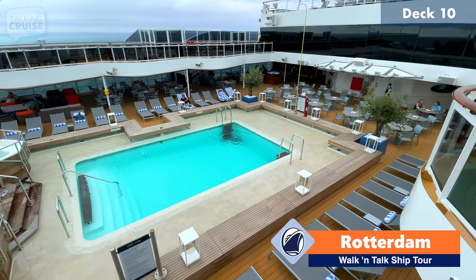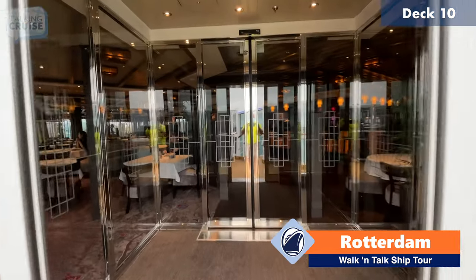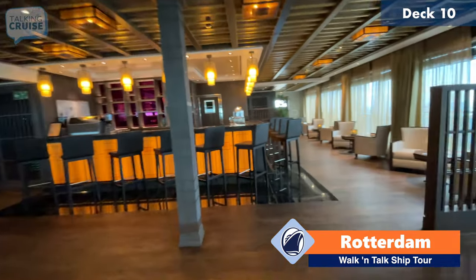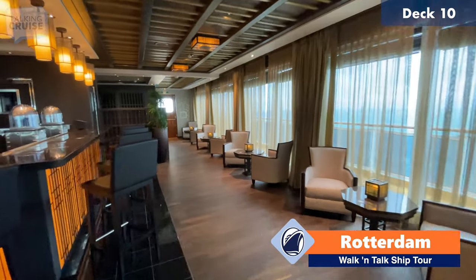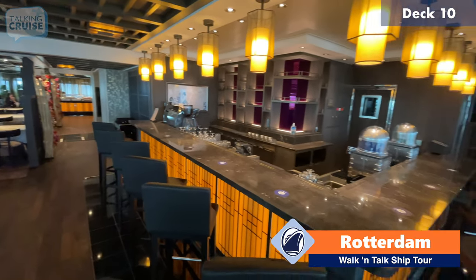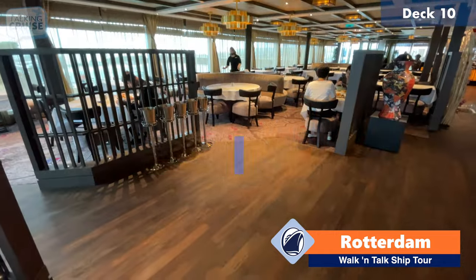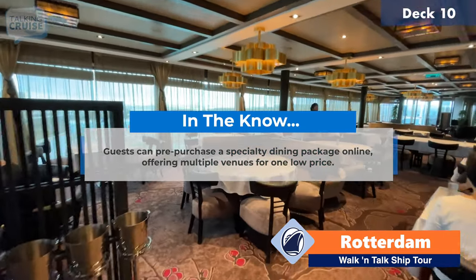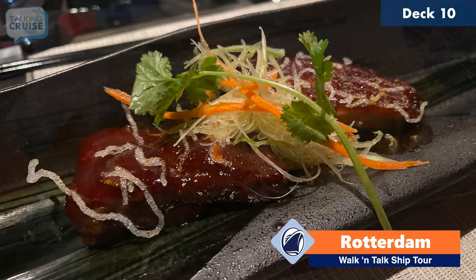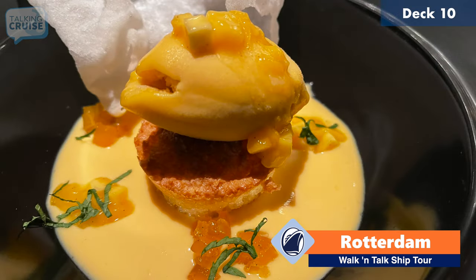Here's another shot of the Seaview pool from up here on deck 10. We're going to try to go into Tamarind and Nami Sushi from the outside. It's pretty quiet right now because it's not really open, but this is the bar area of Tamarind. If you show up a little early for your reservation, definitely come here — they've got some amazing signature cocktails, and there's some nice seating along the side as well. This is deck 10 — Tamarind is a specialty restaurant featuring an assortment of Asian-inspired dishes. The cost is very reasonable — around $30 per person — and you'll see just how much food you get, so it's a great value.